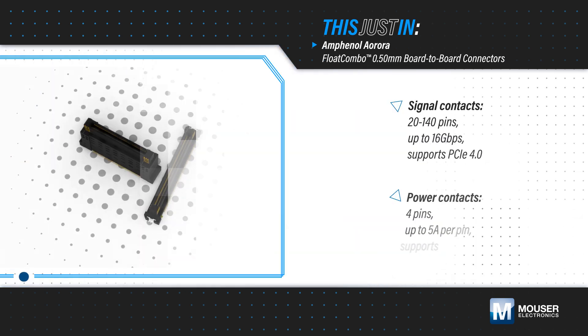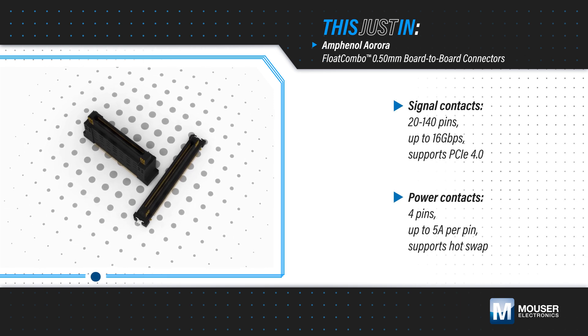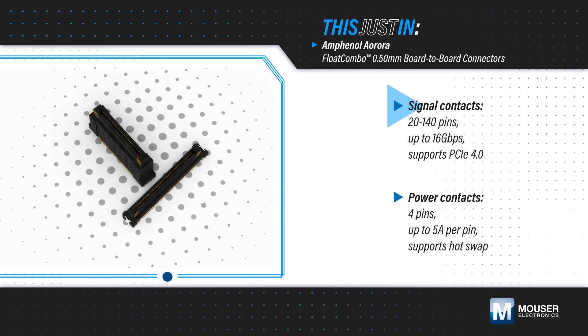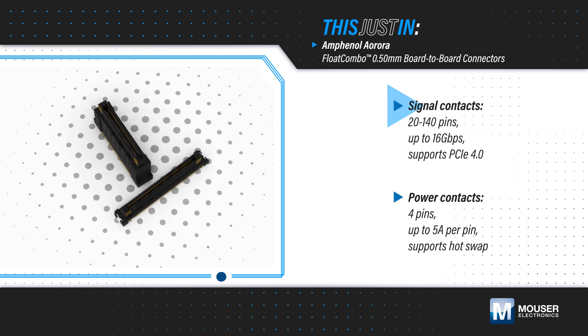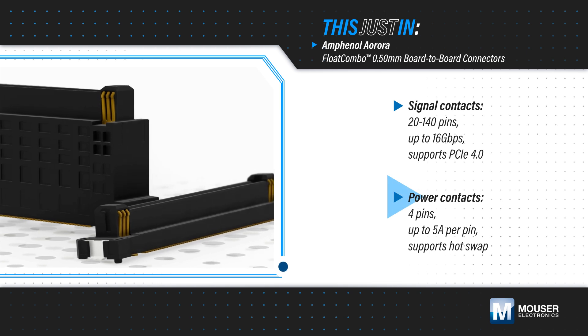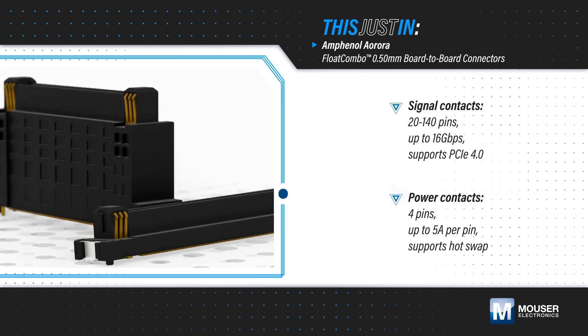Amphenol Float Combo Connectors, available from Mauser Electronics, are 0.5-millimeter pitch board-to-board connectors with 20 to 140 signal contacts capable of data rates up to 16 gigabits per second, supporting PCIe 4 and other high-bandwidth protocols, plus four independent power contacts that can carry up to 5 amps per pin, reducing terminal count.